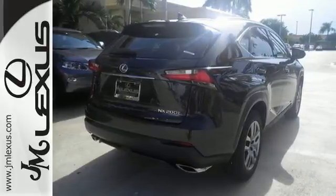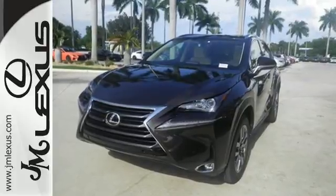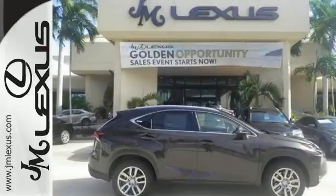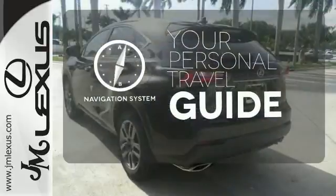When it calls for getting the group there and back, dual zone climate control, front and rear power outlets, and lots of cup holders keep everyone happy. It comes with a navigation system to easily guide you to your destination.